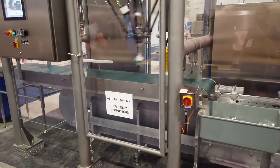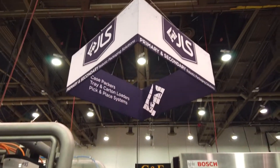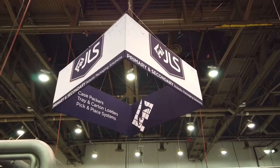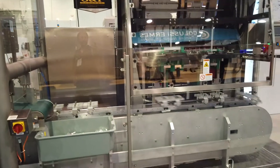Look at this — picks up the product, gets it ready for shipping. And this one is JLS Case Packers — Pick and Place and Carton Loaders. Outstanding products.